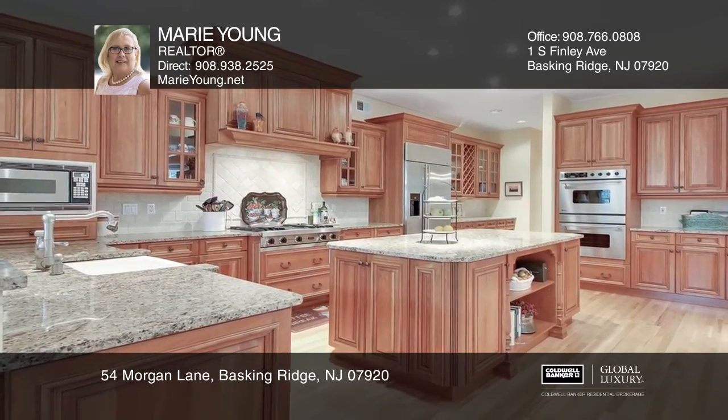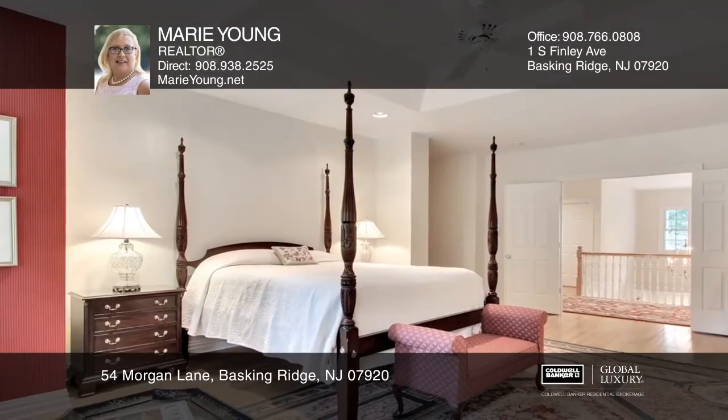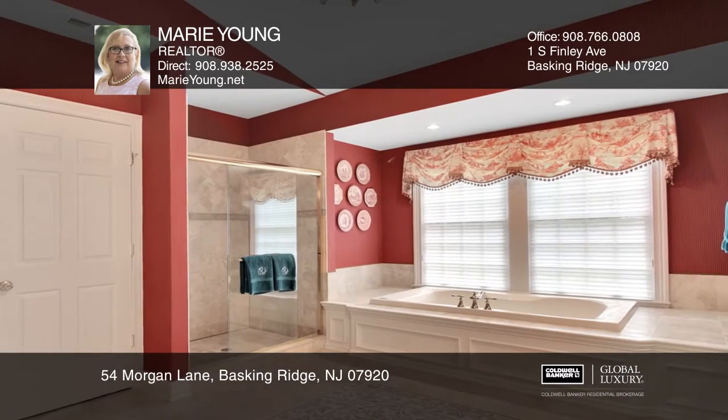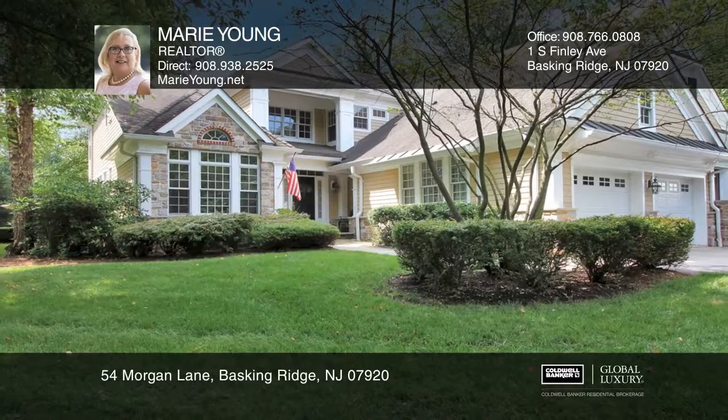Entertain a crowd or curl up by the stone fireplace with a good book in the family room, which opens to the kitchen and patio. The master is a sanctuary with spa quality ensuite bath. This home enjoys full use of the Hills amenities. See it today with Marie Young.